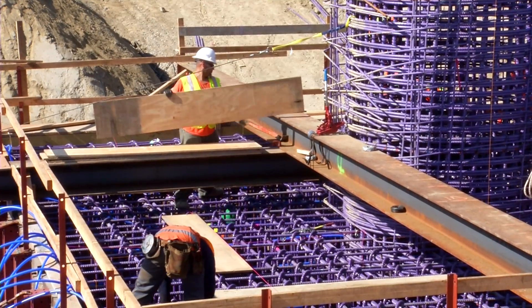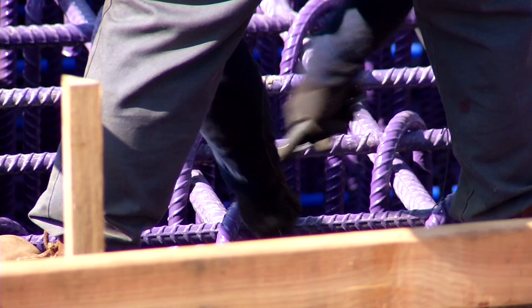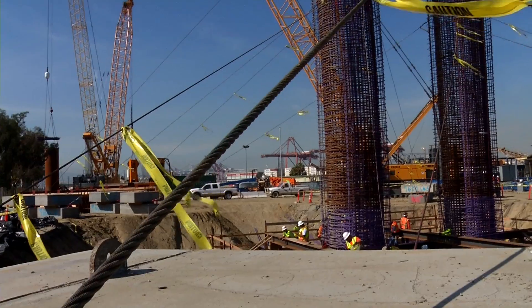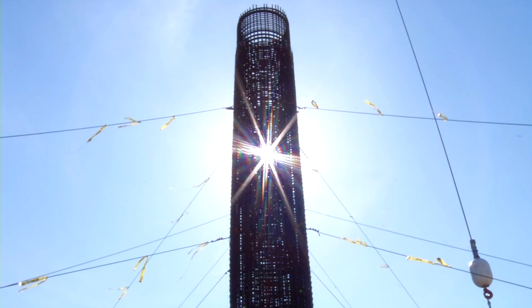You can see the purple reinforcing steel that we talked about before. That's there to prevent corrosion of the reinforcing steel. You can also see the columns starting to come up out of the concrete pile caps.